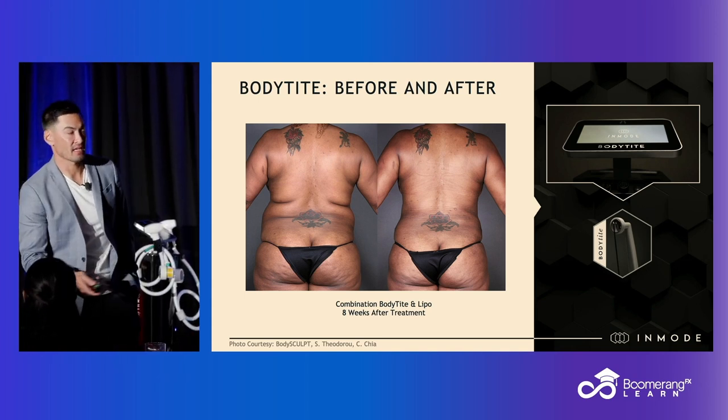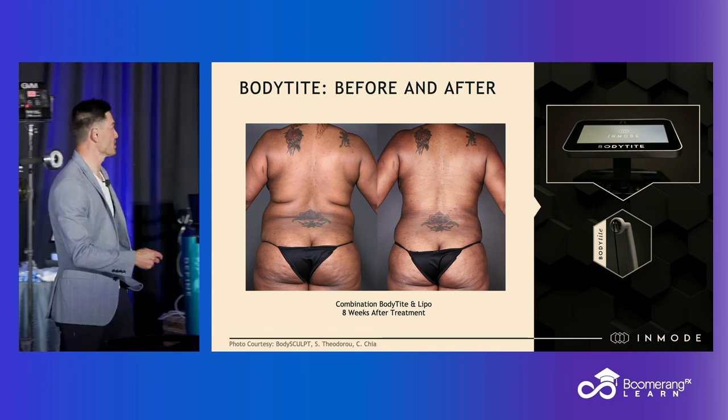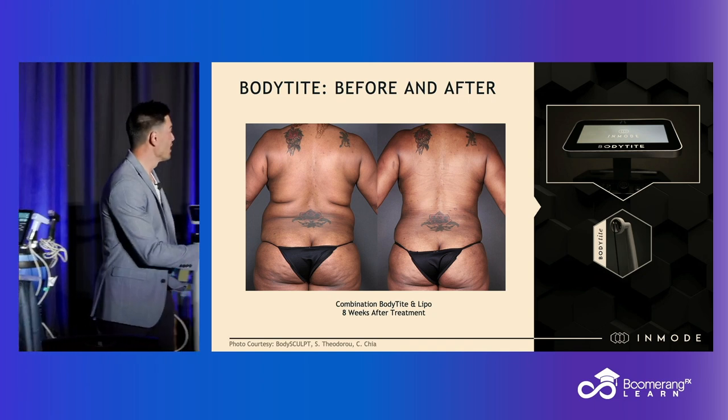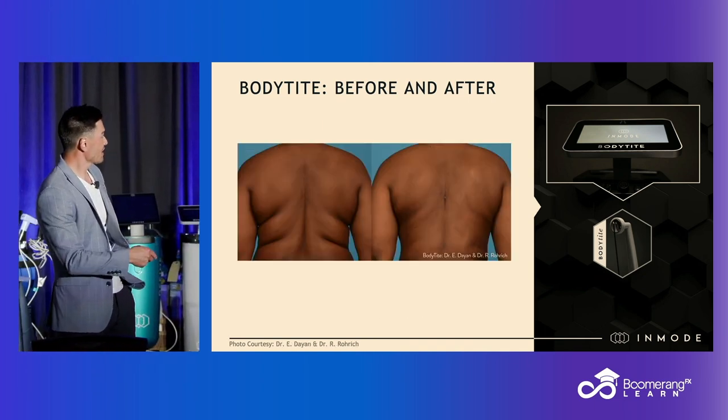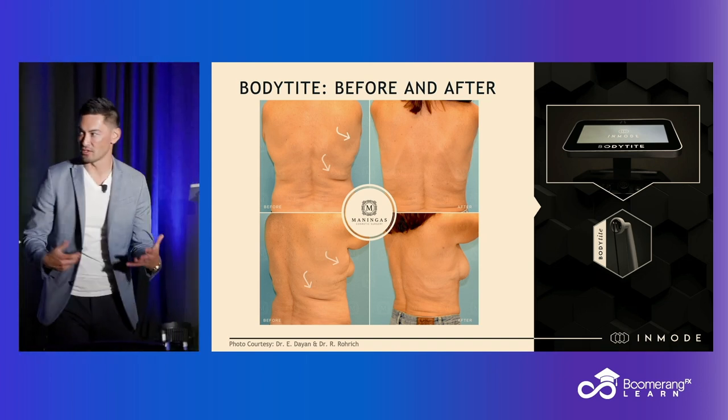Before BodyTite, I would tell patients that crease is going to persist — I can improve the fullness with liposuction, but you're always going to have that crease. Now with subcision because of BodyTite, and then dermal tightening, we can almost erase that. We can erase those creases, which classically were very difficult for me to treat.